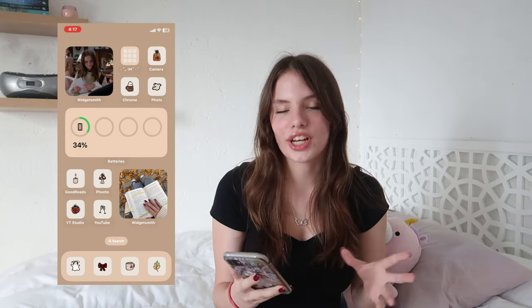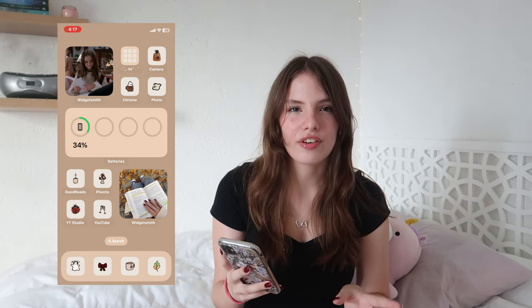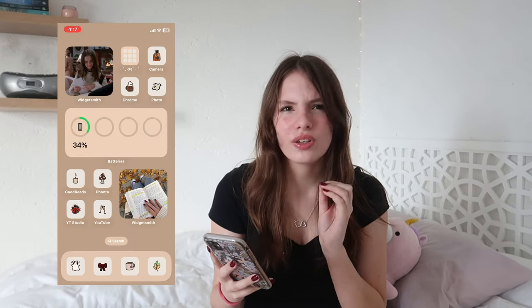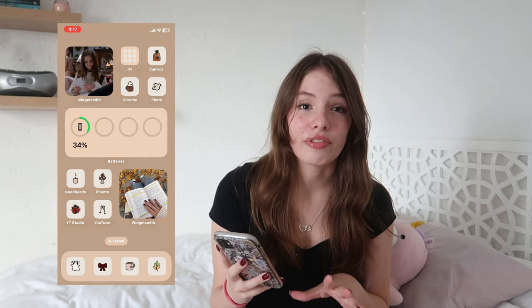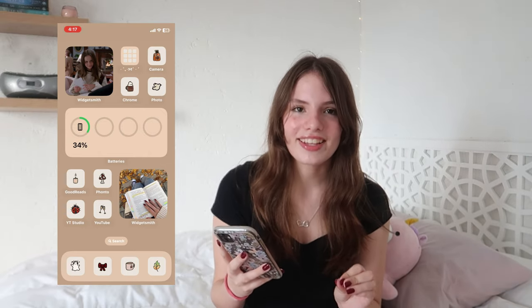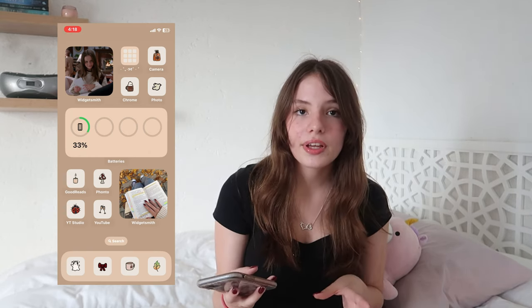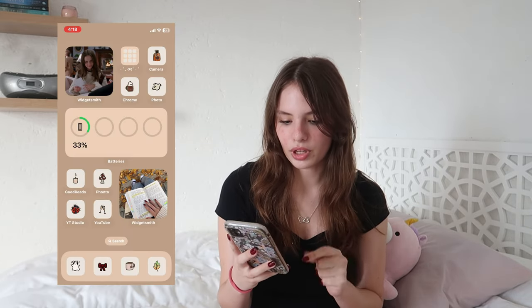I have a folder which has most of my apps in and I'll go through that last. All the apps on my home screen are either apps I use really often or stuff I really need to start using. First we have the camera app, Google Chrome - which I used to use really often but recently not as much - Photos, Goodreads, Fonto which is one of the apps I use to make my thumbnails, and then YouTube Studio which you can use as a YouTuber to check analytics, comments, and monetization. Next to that we have YouTube.